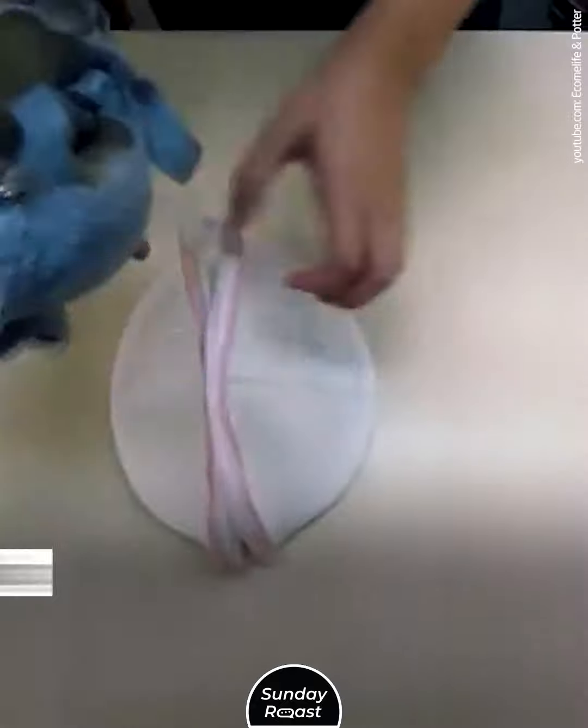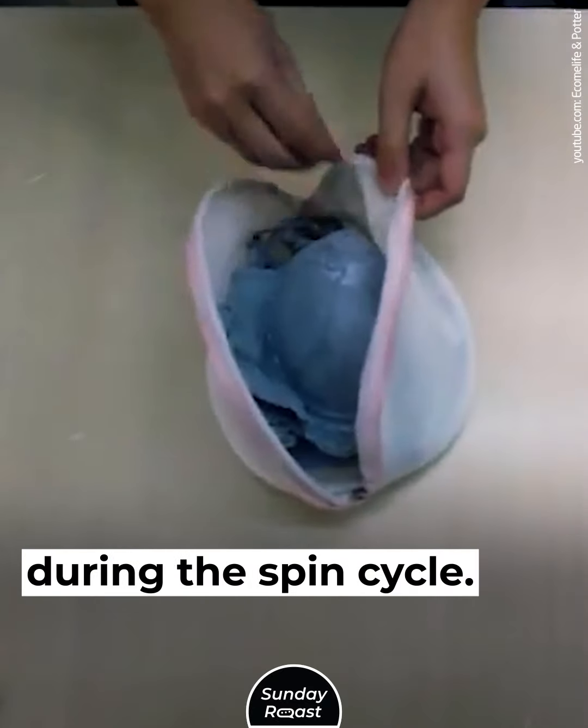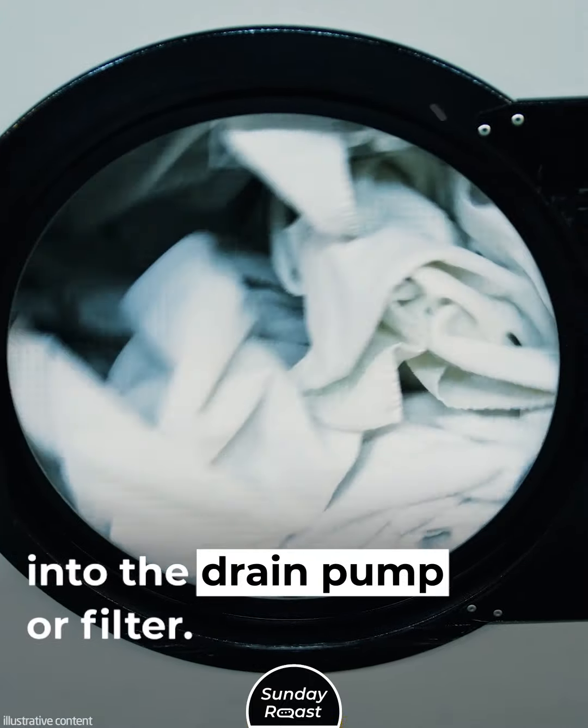Mistake 5: Not Using Mesh Laundry Bags. Bras, stockings, and knitwear can tear during the spin cycle. Baby socks and underwear can get sucked into the drain pump or filter.